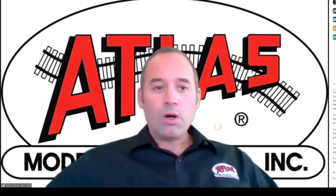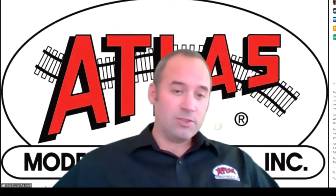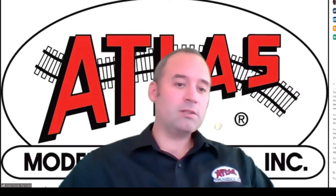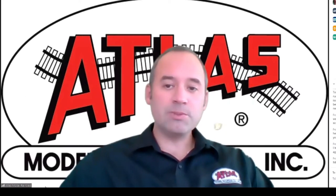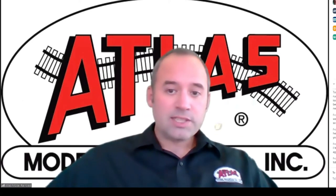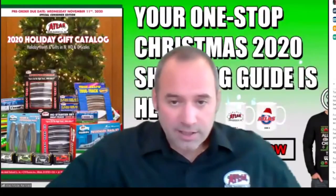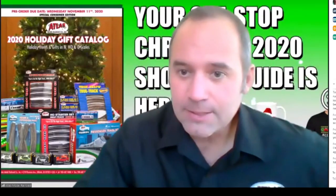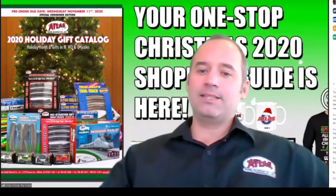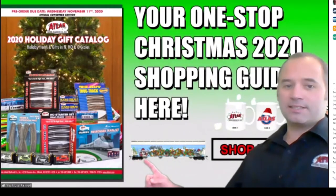It wouldn't be Train Fest without holiday announcements. This is the big time of year where we make our big push with new products and new announcements to get people excited to buy trains for the holidays. The first thing I'm going to talk about is the Atlas holiday catalog, which you can see behind me. One of the best-selling items in Atlas's holiday catalog is this model right here.